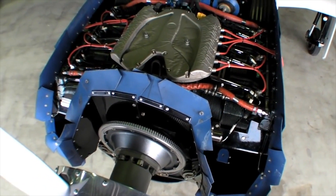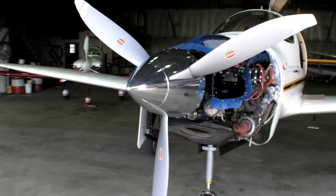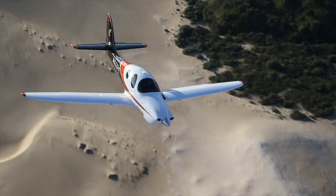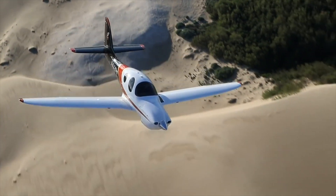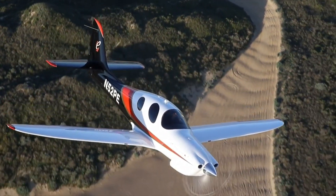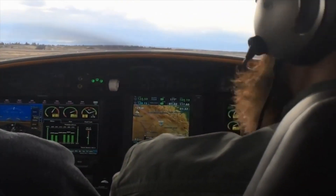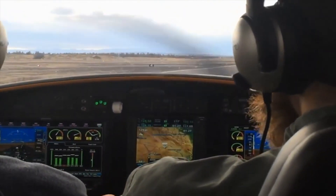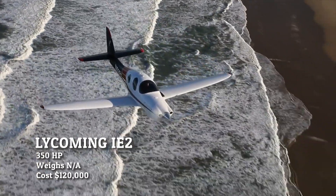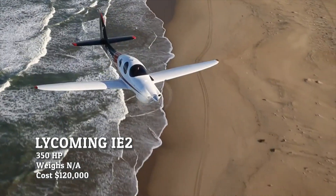The early adopters of the IE2 are the Evolution aircraft, and Tecnam is also testing these engines in their P2012 models. On the piston version of the Evolution aircraft, the IE2 will cruise north of 200 knots and only burn about 18 gallons per hour, with a maximum operating ceiling of 25,000 feet. The current estimated price is $100,000.